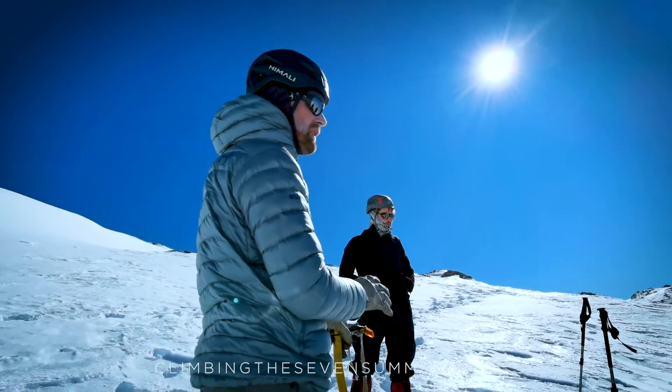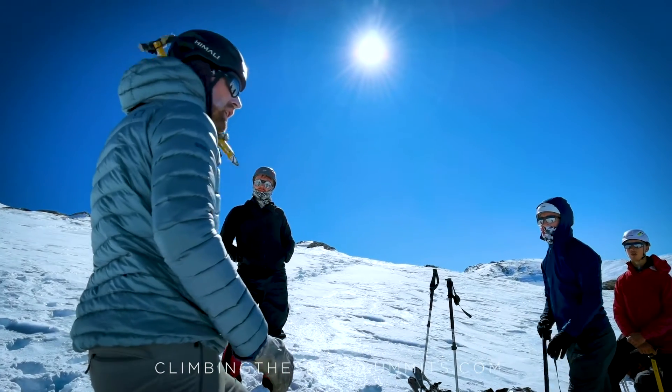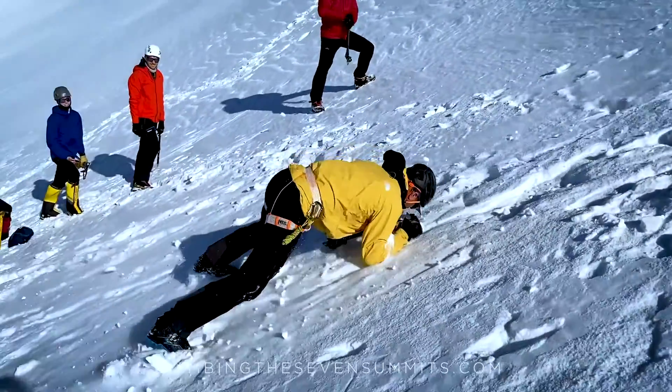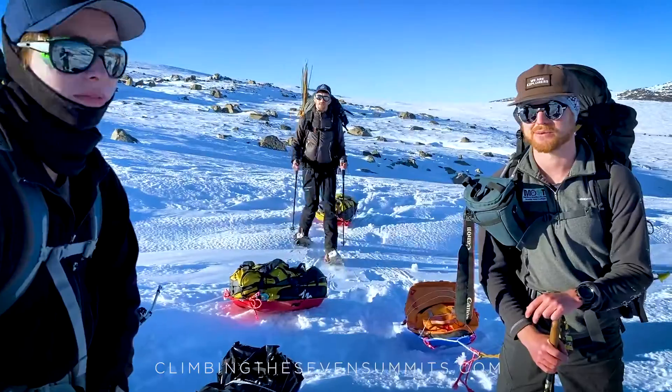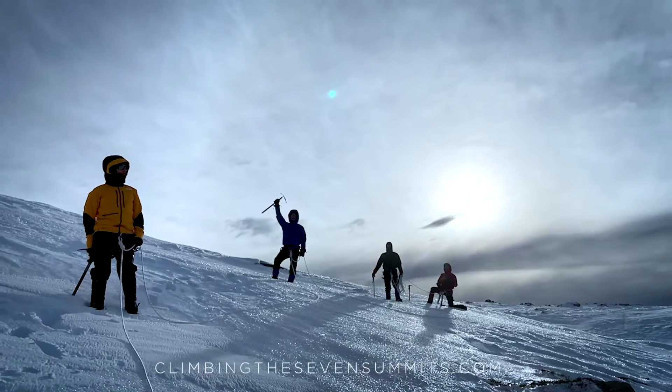One cool way to spice up your Kosciuszko climb is to hire on to a course. There are quite a few training courses in the Snowy Mountains. We offer one — the Australian Alpine Academy — which is a four-day intro mountaineering course where you learn how to camp in the snow and learn basic climbing techniques. During that course you get great training for peaks like Denali and Vinson, so it's a good way to build skills for the future seven summits.